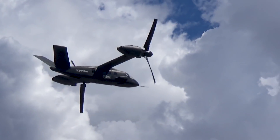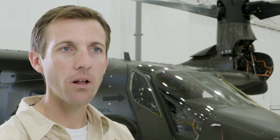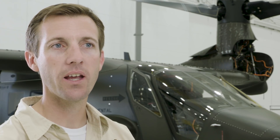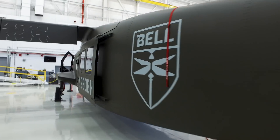It's an aircraft that will revolutionize vertical lift aviation with its speed, its range, its adaptability, its maneuverability — it's definitely a game changer. The team here at Bell has done absolutely everything we can to ensure that when our warfighters go out with the V280, they never ever have to fight a fair fight.